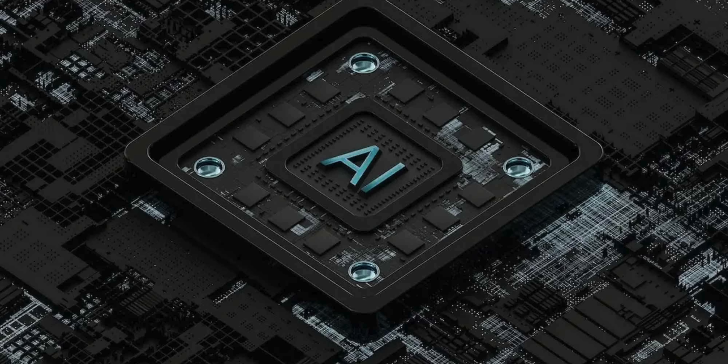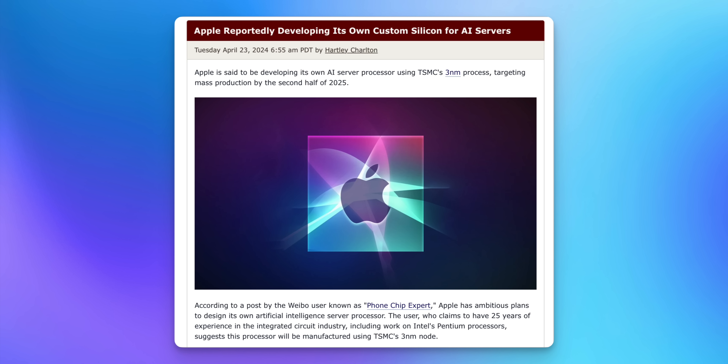We also saw news this week that Apple is working with TSMC to develop an in-house AI server processor. This processor is apparently going to be manufactured using TSMC's three nanometer node, and they're aiming for mass production by the second half of next year.